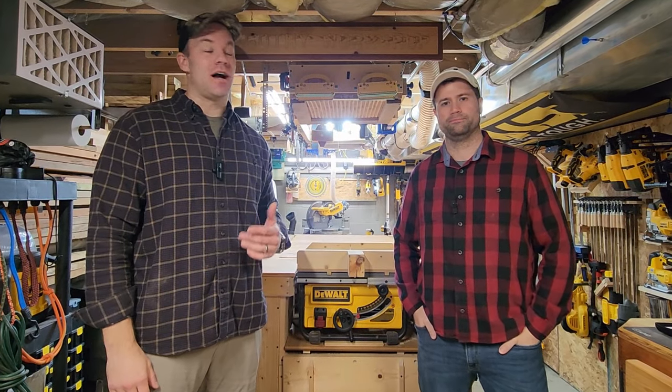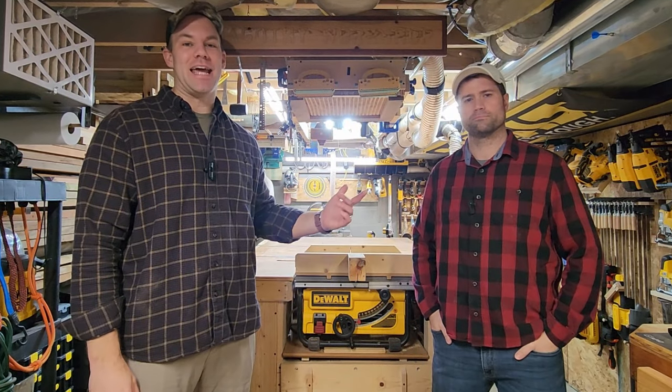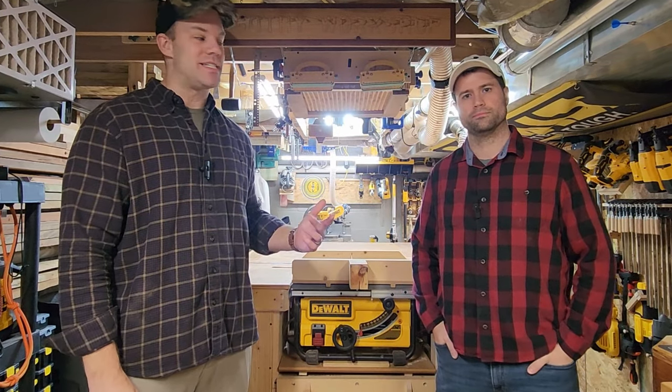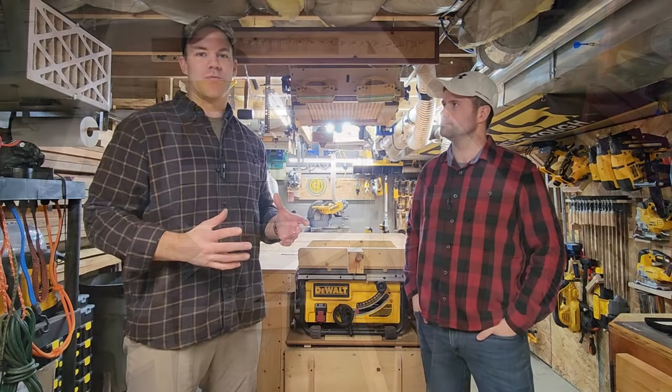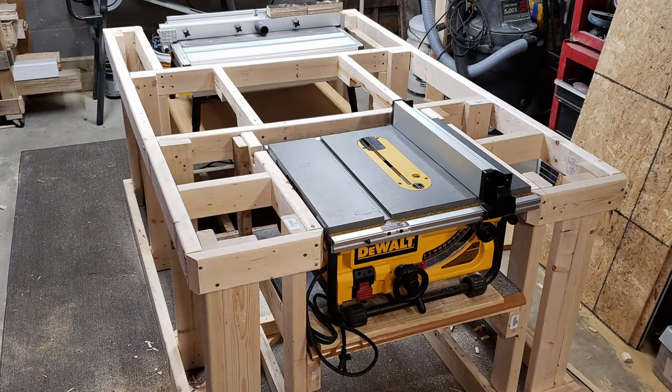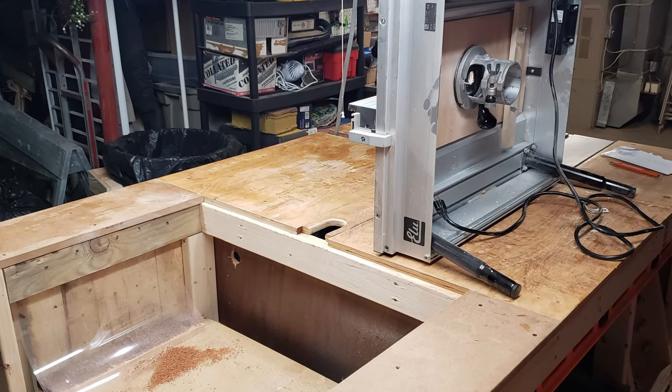Alright guys, what's going on? Welcome back to the channel. I'm actually in Baltimore today with my friend Dave. He's the owner of Magothy Workshop. As part of the video today, Dave's going to take us for a quick tour of his workshop. It's about a 220 square foot space. He's got some crazy tips and tricks, some really cool ways he's built functionality into his workbench.